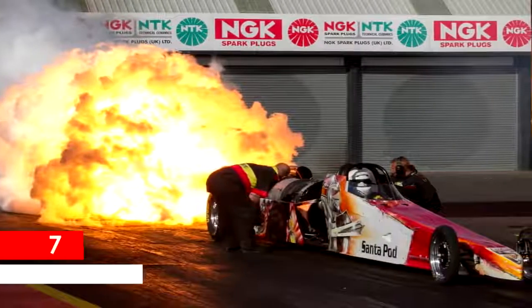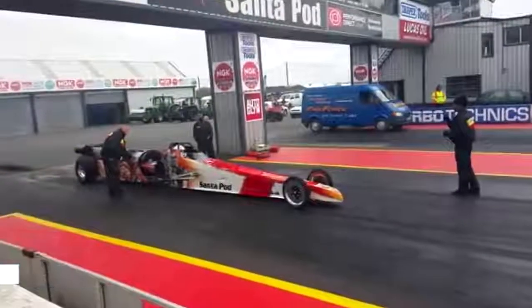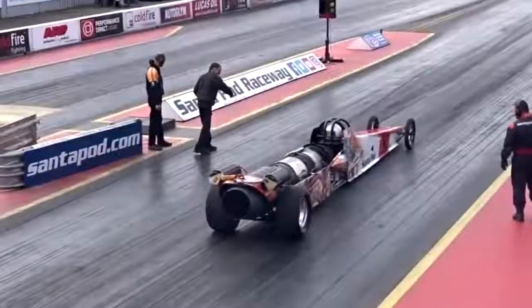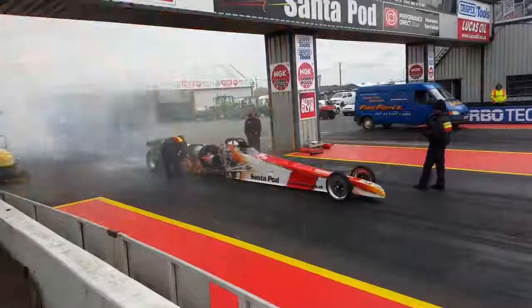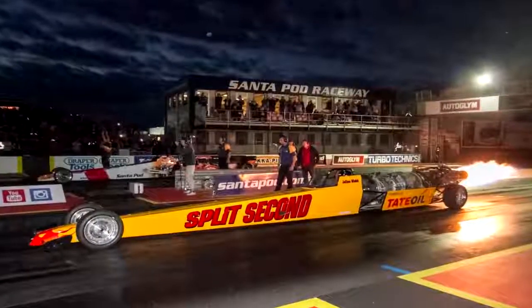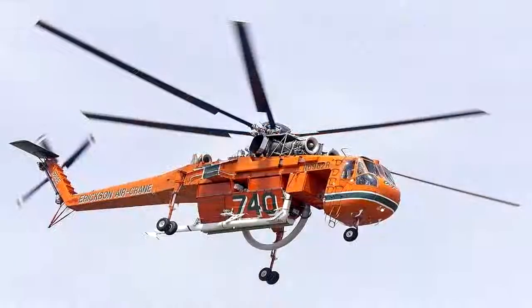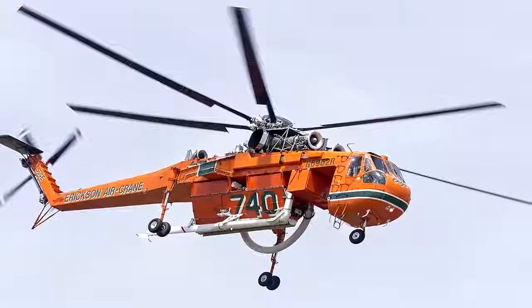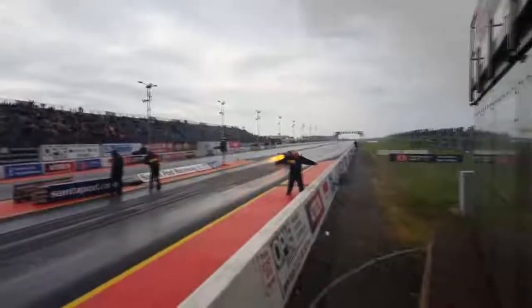Fire Force 5 Jet Car. The Fire Force 5 is a jet dragster owned by the same people who built the Fire Force 3 jet funny car. The jet dragster has an explosive thrust of over 5,500 foot-pounds and consumes 28 gallons of aviation fuel on each run, which only takes 5.1 seconds. It's powered by a Pratt & Whitney J60 jet engine out of a Sikorsky Skycrane helicopter — the same as the Fire Force 3 funny car.